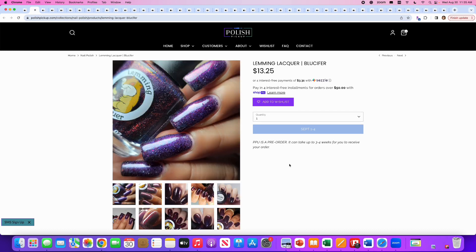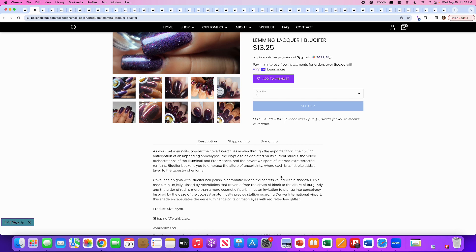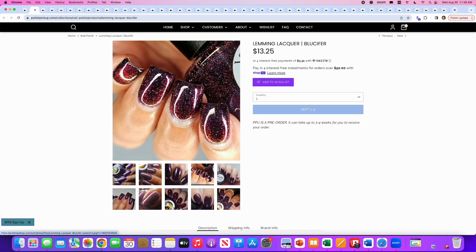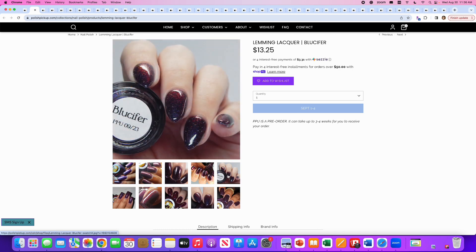This is Lemming Lacquer, Blucifer — excellent name. A chromatic ode to secrets in shadows — a medium blue jelly kissed by micro flakes. The description is a bit too flowery. 200 are available. It's interesting. I like this angle where it's more of like a blood red — I really like that. I don't like this other angle at all. I like this one. I will think about it and come back to it.